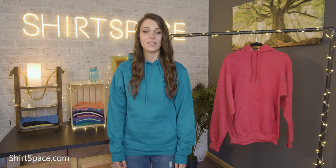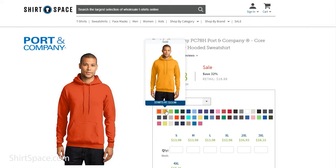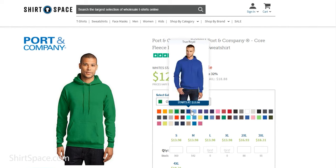Pill resistance is not only important so that your piece of clothing stays looking fresh and presentable — it's also important for custom designs so that they stay intact for the life of the sweatshirt. Coming in 48 bold color options, there is sure to be a color that will perfectly complement any custom messages or design you want to decorate the hoodie with.